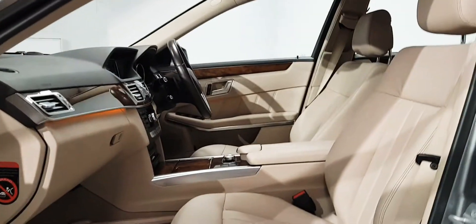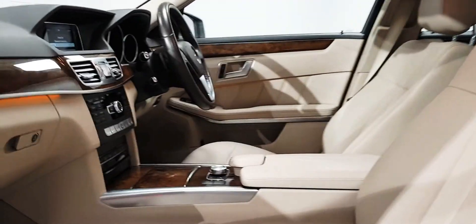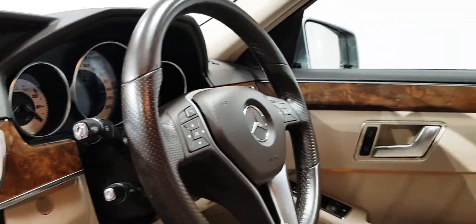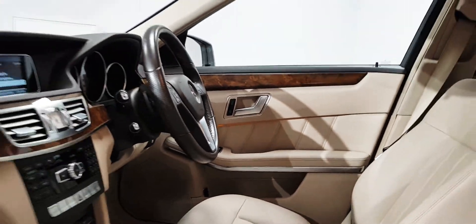On the inside there is a full cream leather interior. Wood trim, heated seats, dual climate control, cruise control, a multifunction steering wheel, and ambient interior lighting — and it really is in great condition.